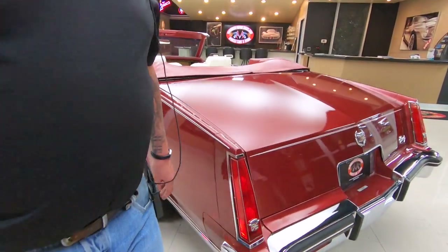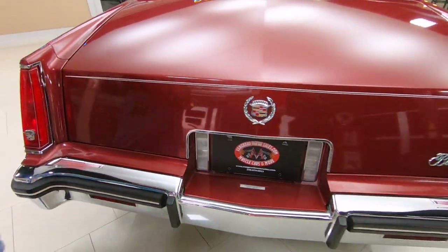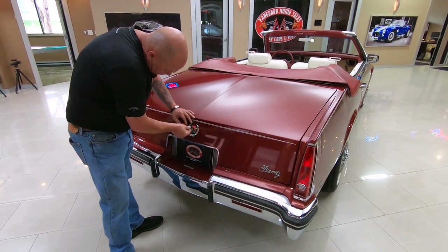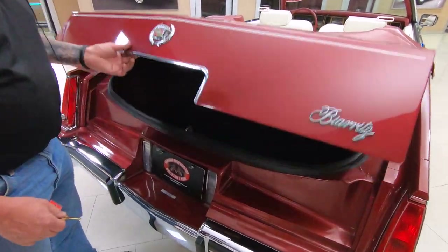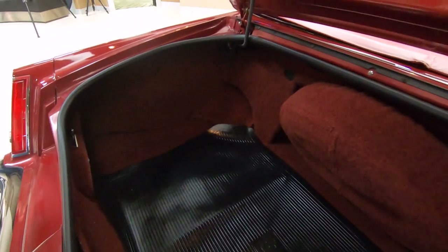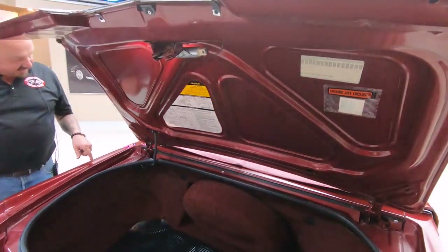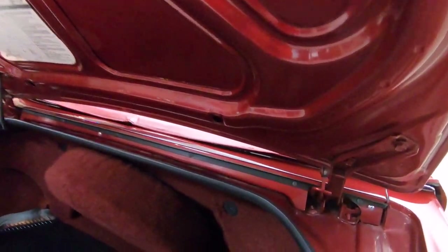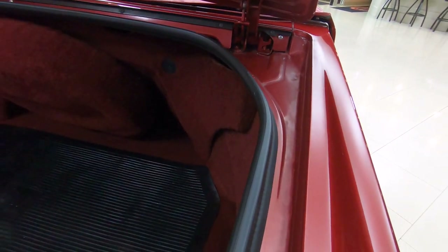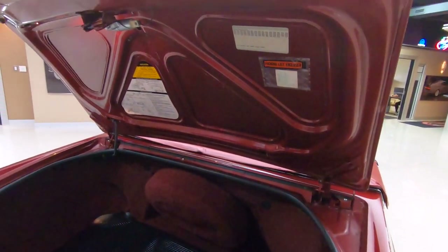Paint slick as can be. As far as I know, this is all original paint. All the chrome's original. One of the things I look at on these cars to try to determine whether they sat outside or not is look around in these areas. I see a little bit of dust back in there, but you can tell whether one of these cars lived outdoors or whether they stayed indoors. This one definitely lived indoors.